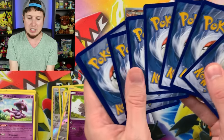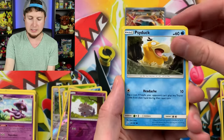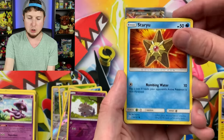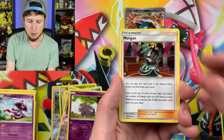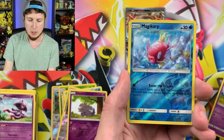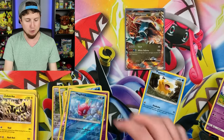Next booster pack is a Team Up. We have a Zora, Psyduck — you get your own nice little section right there — Emolga, Staryu, Poochyena, Energy, Morgrem, Jigglypuff, Jinx, Magikarp Reverse Holo, and a Zebstrika for the Rare.